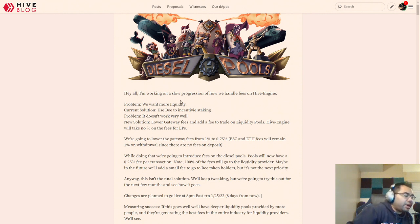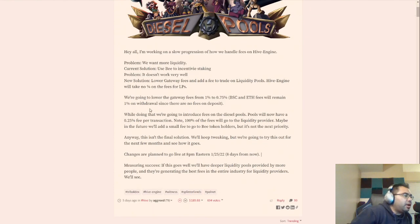So if you've ever used Tribal Dex, and I use Tribal Dex quite a bit, there is not as much liquidity as they would like there. So they are reducing fees in one area — lowering the gateway fees from 1% to 0.75%. But that's not the part I made this video about. They're going to introduce fees on the pools, and the pools will now have a 0.25% fee per transaction.